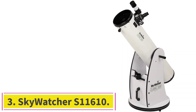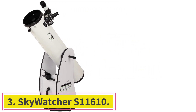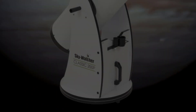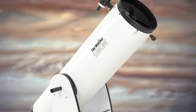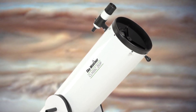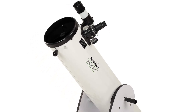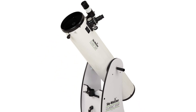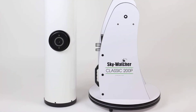Number 3: the Skywatcher S11610. This is the best Dobsonian telescope under $500, which allows you to observe dim and large planetary objects that do not require high magnification. It features a large aperture typical in Dobsonian-designed Newtonian models, with a diameter of 203 mm, which is powerful in gathering huge amounts of light to make dim, distant galaxies and nebulae visible.